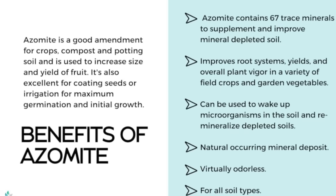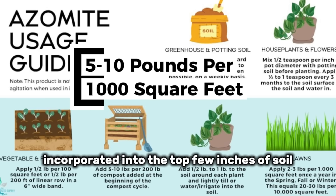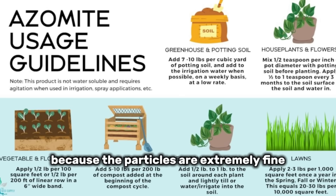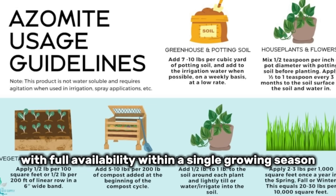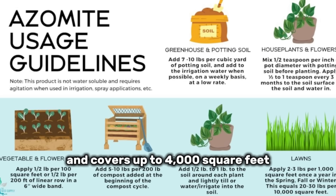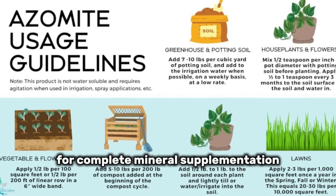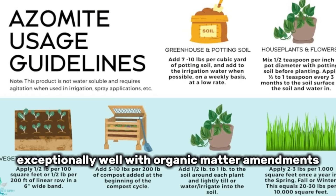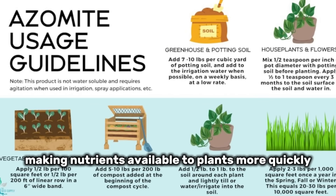Application is straightforward: use 5 to 10 pounds per 1,000 square feet, incorporated into the top few inches of soil. Because the particles are extremely fine, they begin releasing minerals almost immediately, with full availability within a single growing season. A 44-pound bag costs around $25 and covers up to 4,000 square feet — less than a penny per square foot for complete mineral supplementation. Azomite pairs exceptionally well with organic matter amendments because organic acids help break down the mineral particles faster, making nutrients available to plants more quickly.